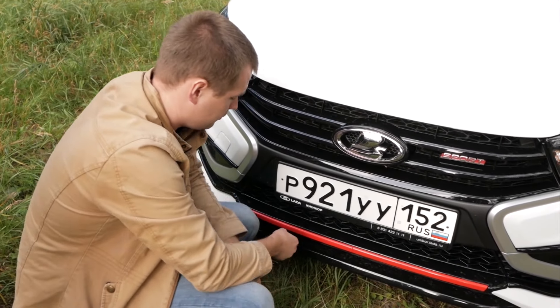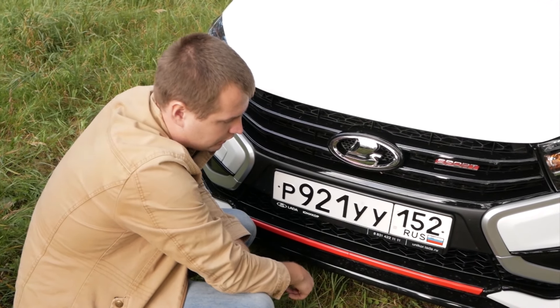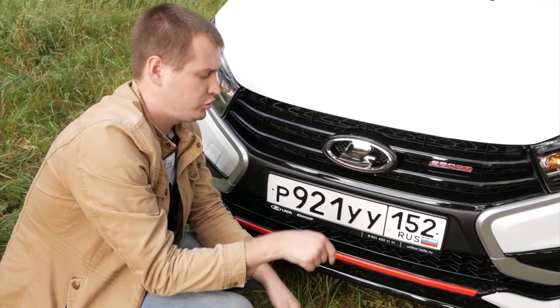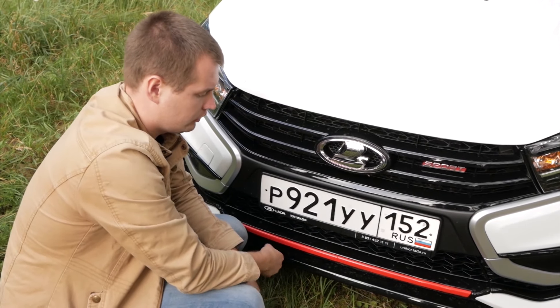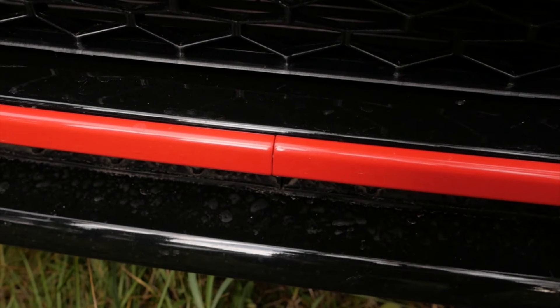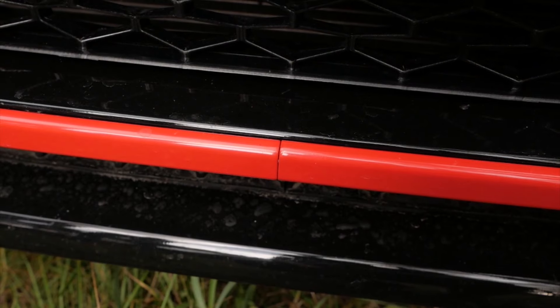Вопрос дня: вот эта красная вставочка, она тоже посередине разделена на две части. Возникает вопрос — для чего это сделано? Напишите, пожалуйста, в комментариях. Можно было бы одну планочку сделать — зачем её разделили? Это прям бросается в глаза, тем более красный элемент здесь один. Шляпа, короче.